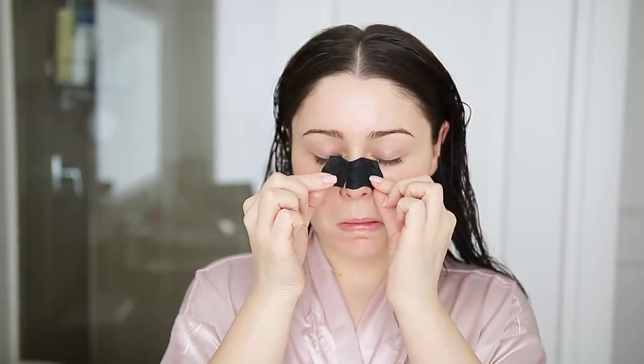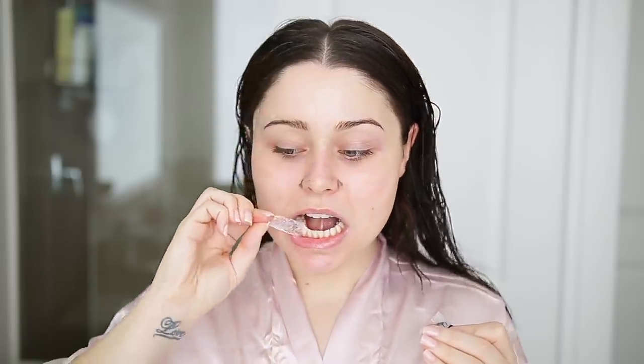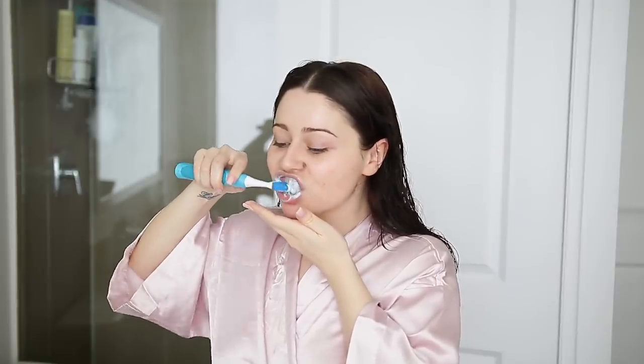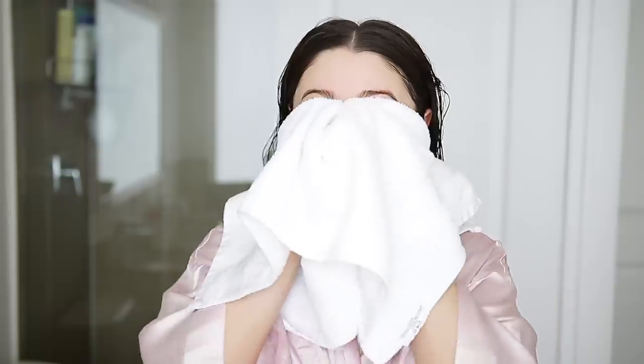Before we brush my hair, I'm removing my blackhead strips and also the teeth whitening. I don't like to leave the teeth whitening in too long because my teeth get kind of sensitive, so I find 15 minutes is enough. I like to brush my teeth afterwards as well, that way I don't have the residue from the teeth whitening sitting there. And don't forget to brush your lips — this really helps to exfoliate them.